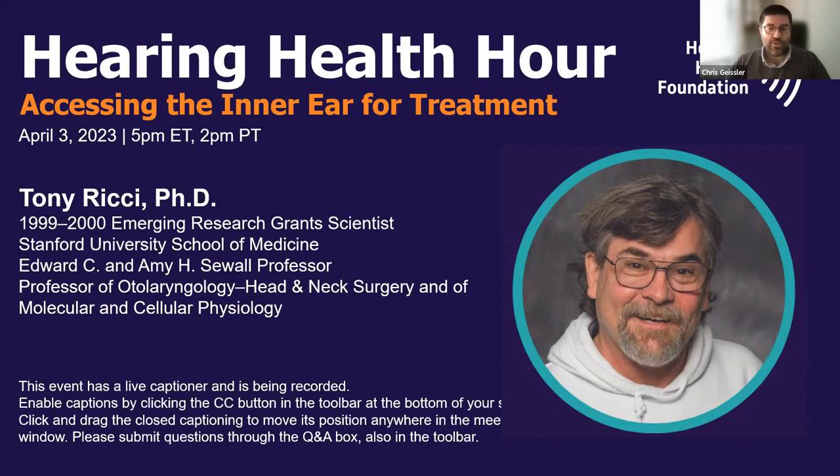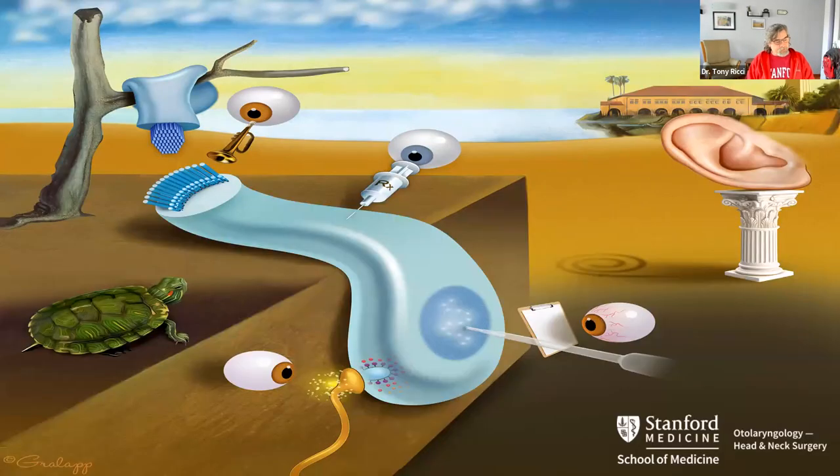Please remember to ask your questions through the Q&A box at the bottom of your screen, and Drs. Ricci and Lalwani will try to answer as many as possible following the presentation. Thank you to the foundation for inviting me today, and thank you all for coming to listen.